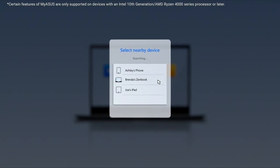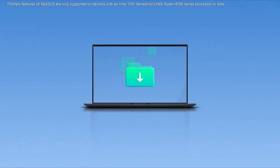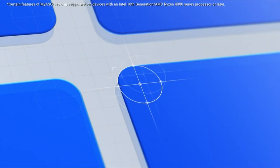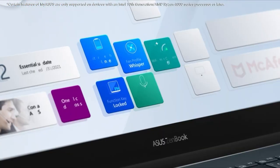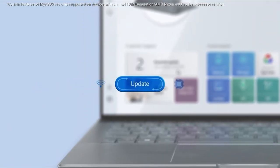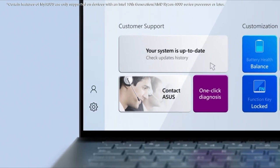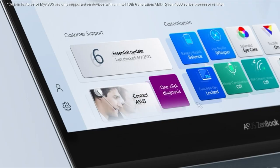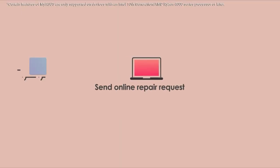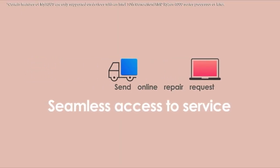Beyond performance, the Asus ROG Strix G15 stands out with its stunning design and tasteful use of RGB lighting, showcasing Asus's flair for aesthetics in their ROG products. Despite its slightly older model status, it remains a visually striking and capable gaming laptop. For those with a strict budget of $1,200, the G15 offers great value while leaving room to invest in additional gaming accessories like a high-quality gaming mouse.